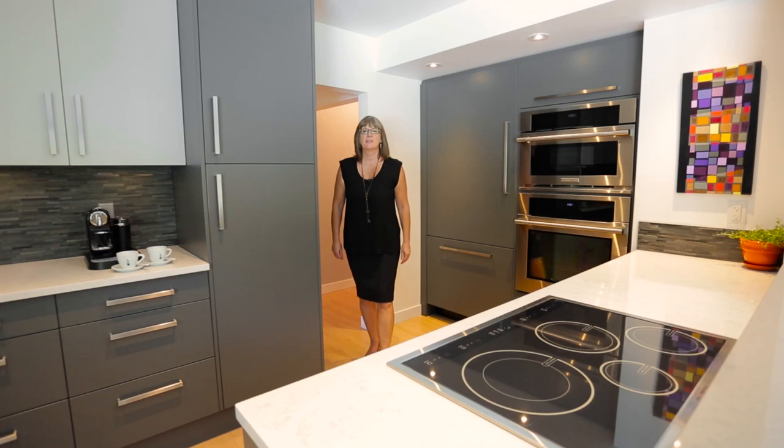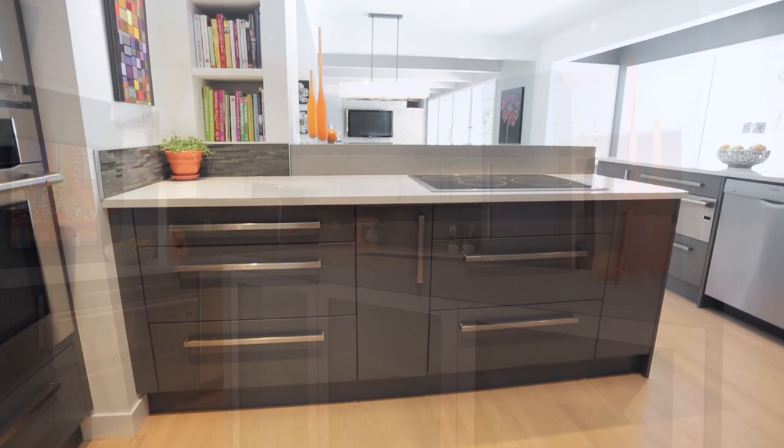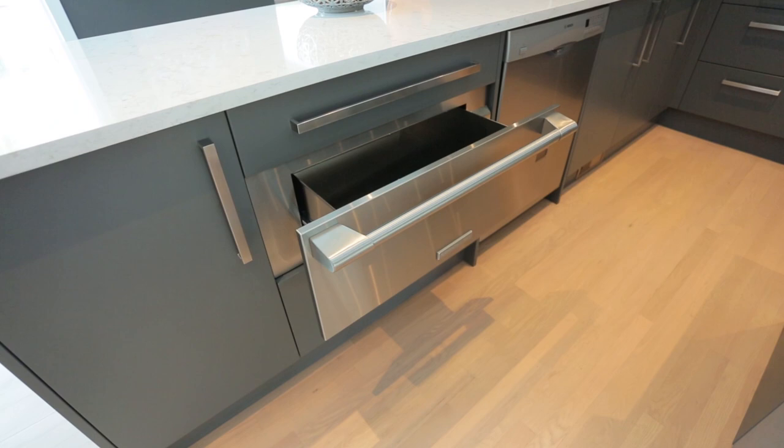This dream kitchen features cabinets installed by Magnificent Kitchens and showcases two-toned gray cabinetry with European hardware, under cabinet lighting, pantry cupboard, quartz countertops and luxury built-in appliances. Note the convenient warming drawer and impressive fully integrated Miele fridge.